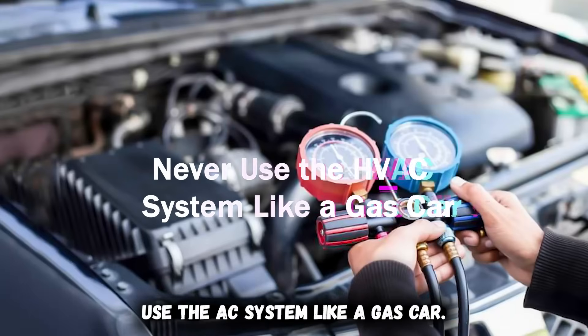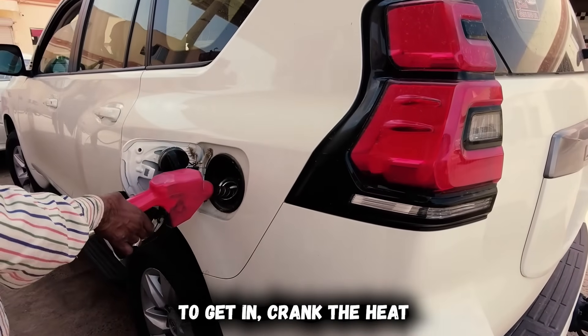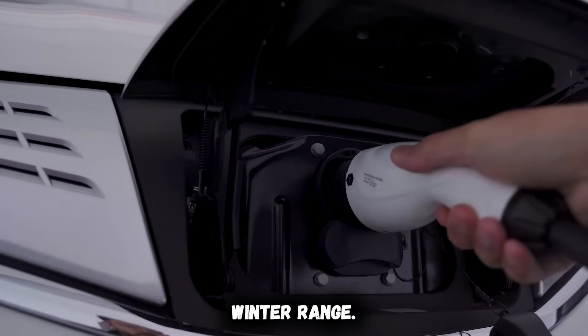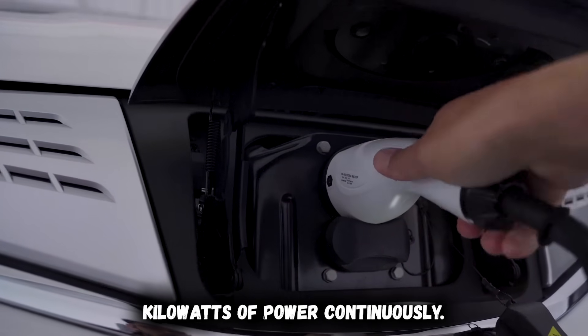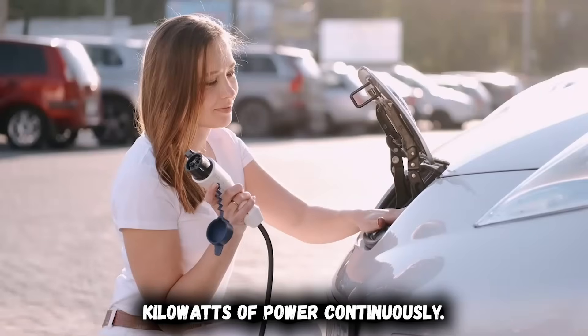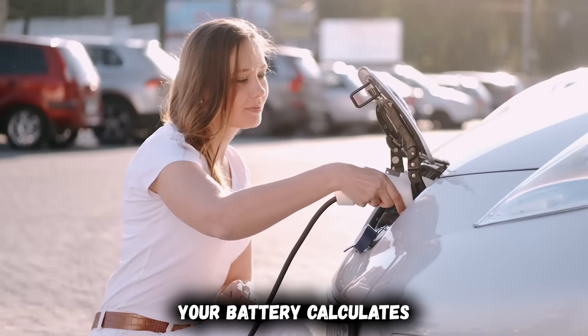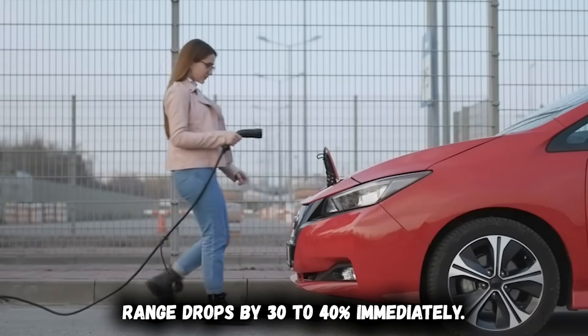Never use the HVAC system like a gas car. Gas car drivers have been conditioned for decades — get in, crank the heat to maximum, wait for comfort. That habit will destroy your EV's winter range. Cabin heating in an EV draws 3 to 6 kilowatts of power continuously, enough energy to heat an entire house. Your battery calculates that if you continue using this much power, range drops by 30% to 40% immediately.